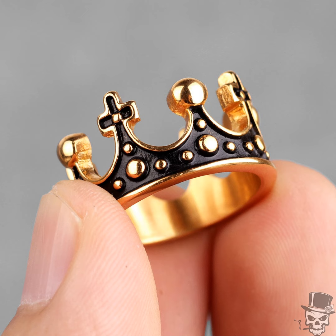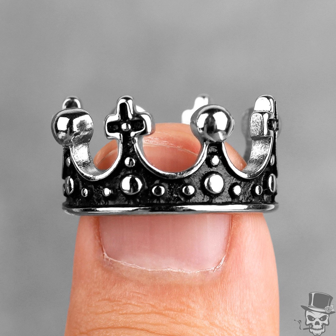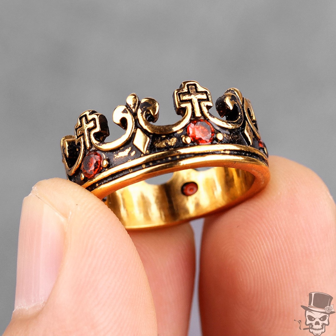Whether you're looking for a bold statement accessory or a refined accent piece, the Sculpt Rings Royal Crown Ring delivers versatility and sophistication. Whether it's for everyday wear or a special occasion, this ring is sure to make a lasting impression.